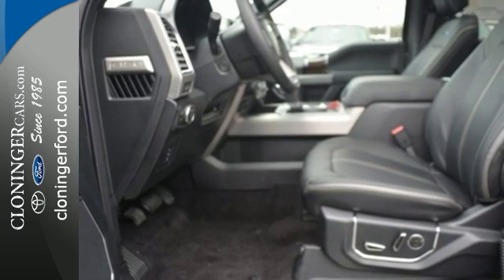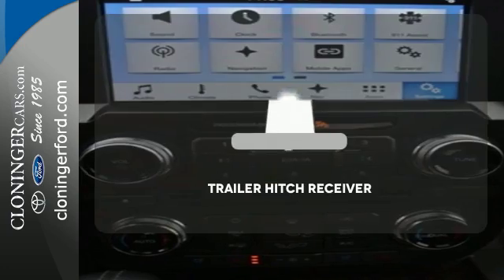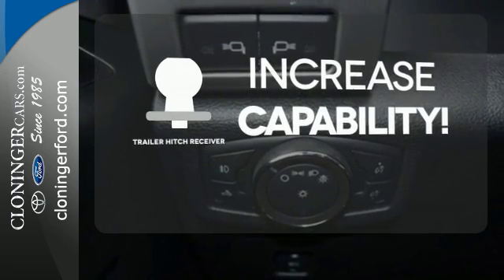Plus, this handy F-150 offers valuable cabin space and storage for improved workday efficiency. You're set to handle any job or haul any of your toys with the trailer hitch receiver.